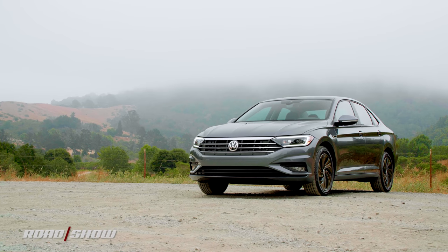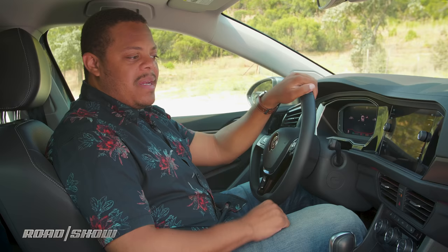Today we're looking at the tech in the 2019 Volkswagen Jetta SEL Premium. Like the rest of the car, this technology is greatly improved. Let's dive right in.